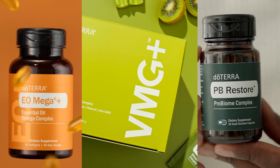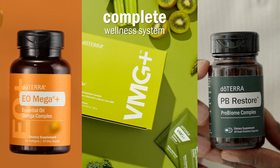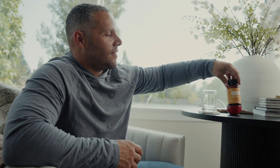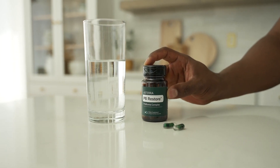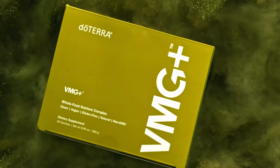VMG+, eOmega+, and PB Restore form a complete wellness system, supporting your body's foundational needs: nutrition, heart and brain health, and gut health. You're not just investing in your health, you're also getting an incredible value.